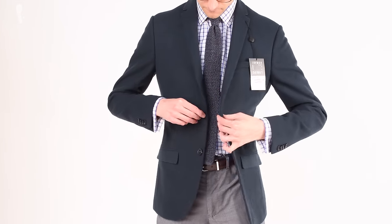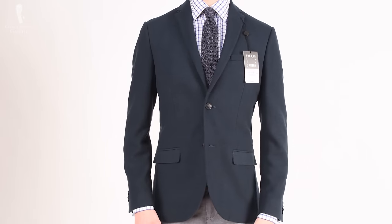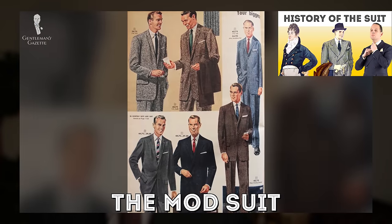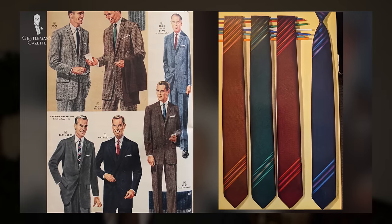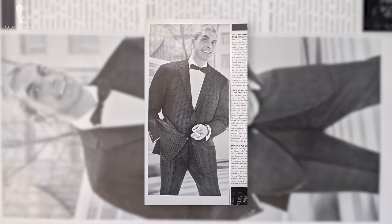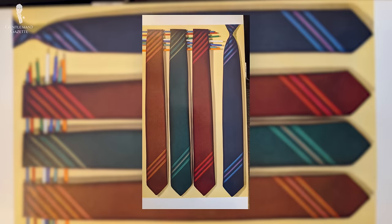The modern style is all about the slim and narrow, but where did this come from? In our video covering the history of the suit in 22 minutes, we talked about the mod fashions of the 1950s and 60s, and indeed these looks are still influencing modern style today. The typical mod suit was slim fitting with narrow lapels and was often worn with similarly narrow ties.